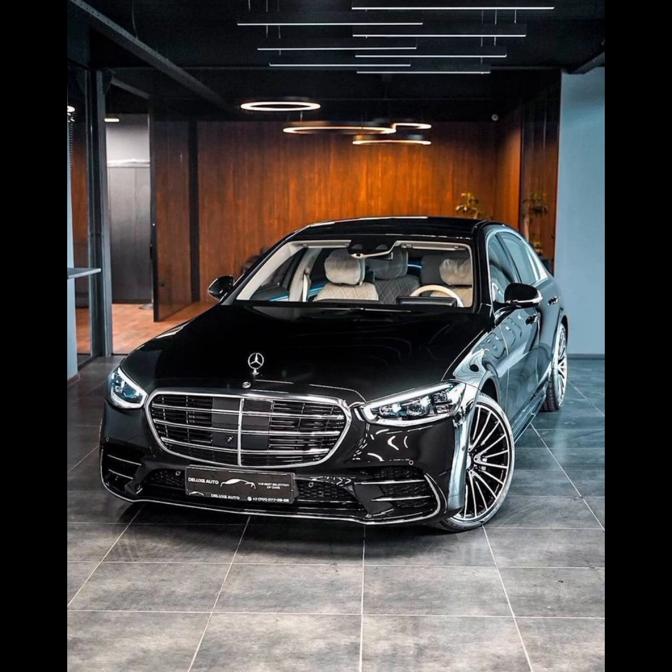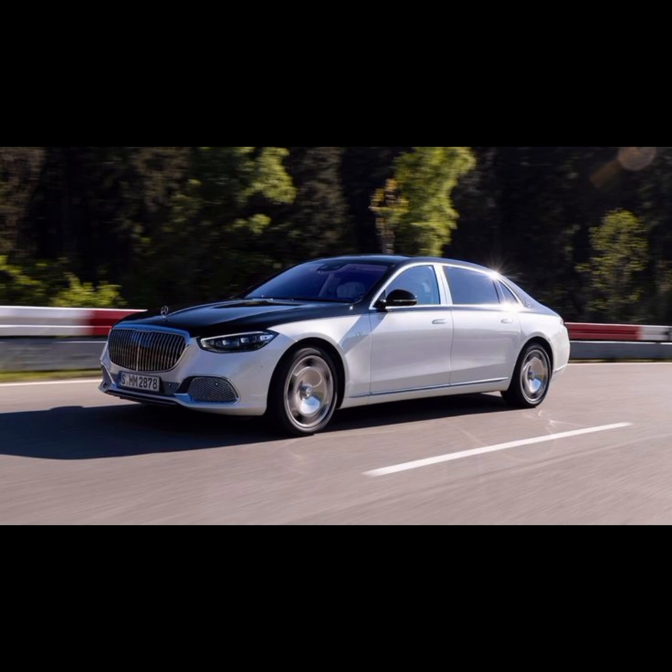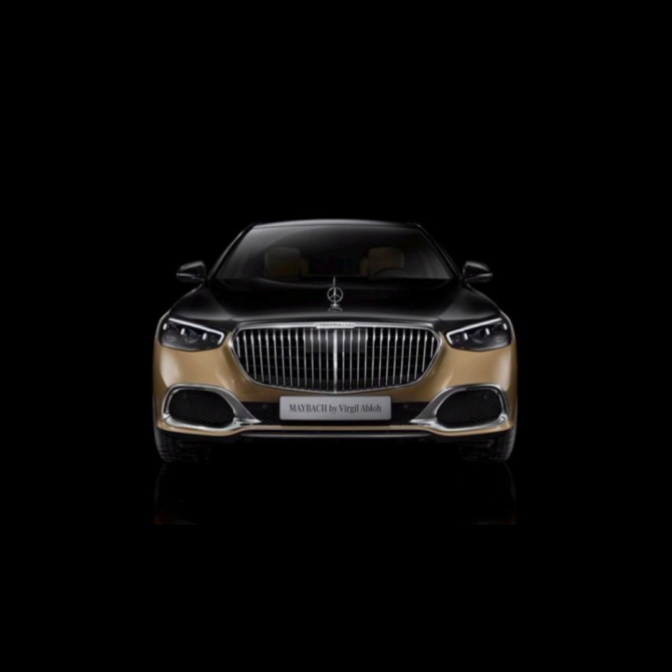Overall, the Maybach S680 is a top-of-the-line luxury car that offers a unique combination of performance, comfort, and exclusivity. It is a popular choice among high-end car buyers who demand the best in luxury and quality. Thanks for watching our channel — hope you enjoyed your time. Please don't forget to like, comment and subscribe to our channel for more information about vehicles.